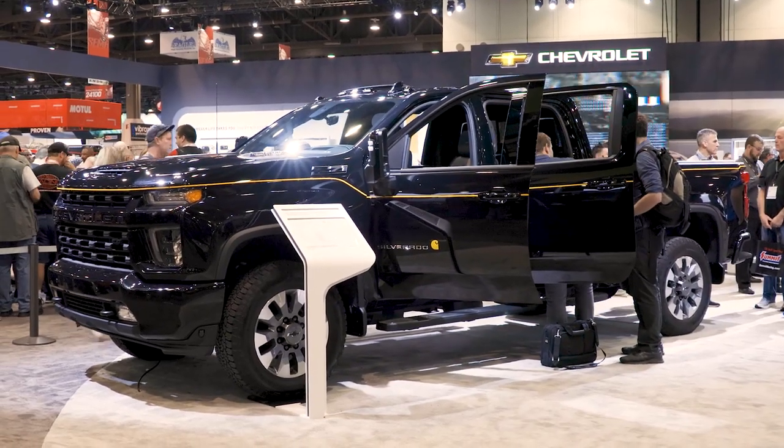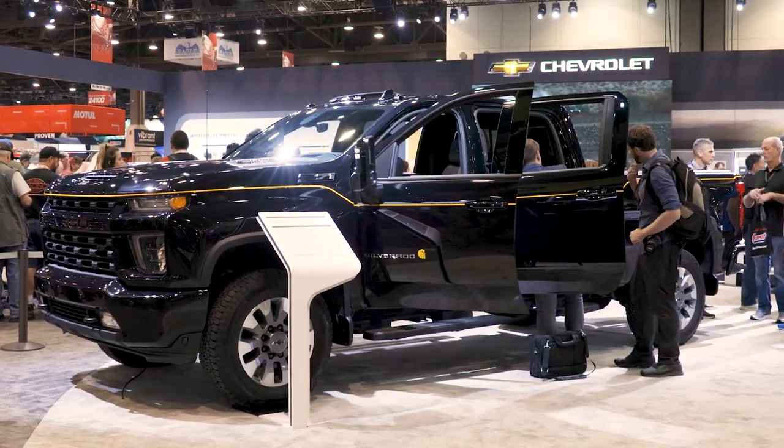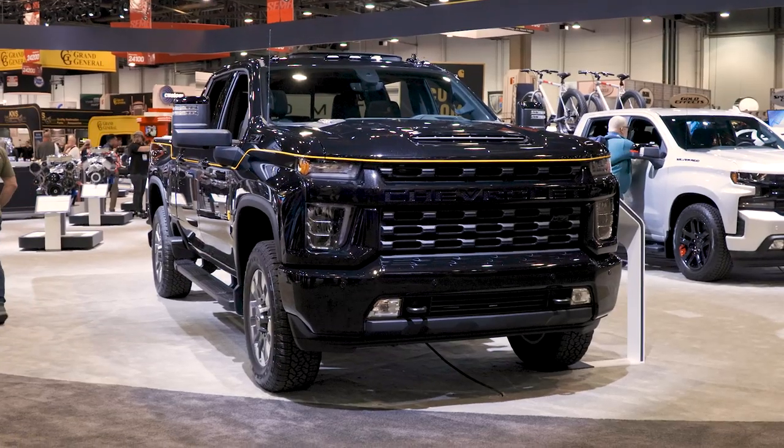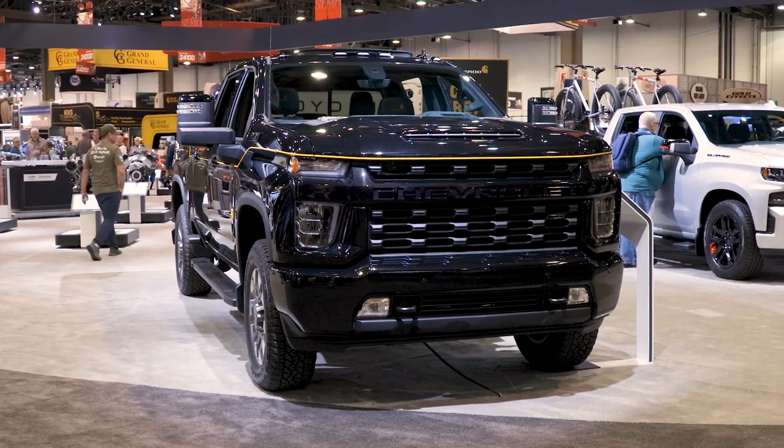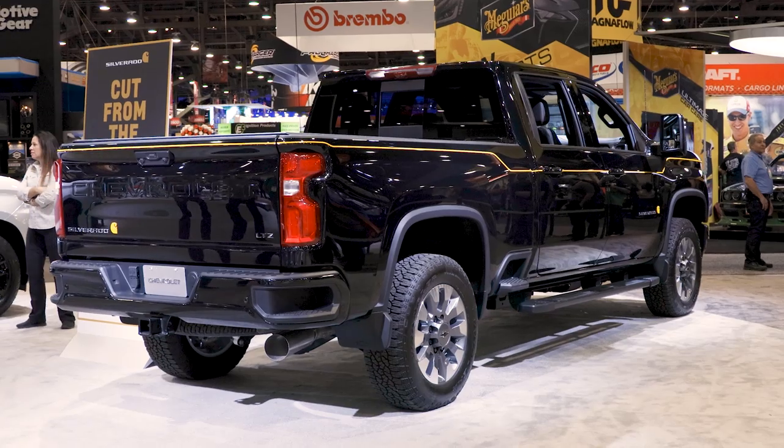Debuting at the 2019 SEMA show in Las Vegas is the 2021 Chevrolet Silverado HD Carhartt special edition. It's based on the Silverado 2500 LTZ crew cab.